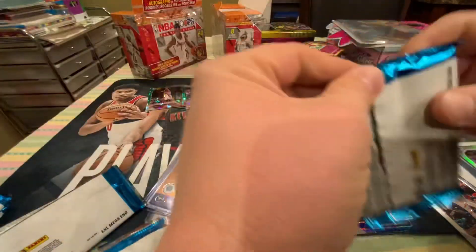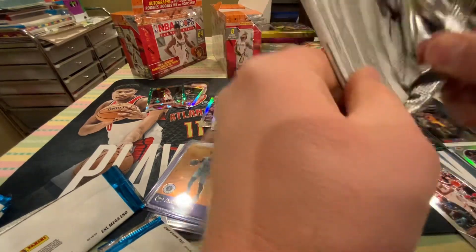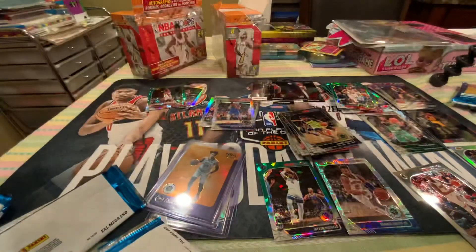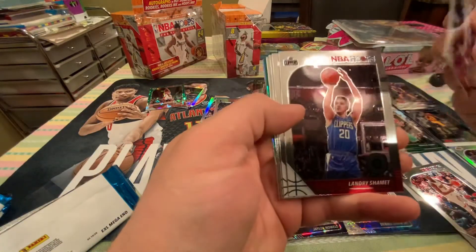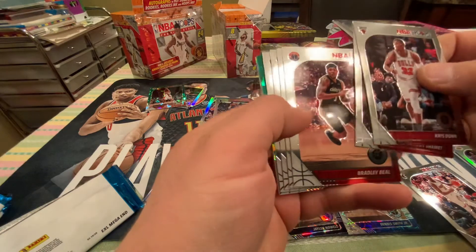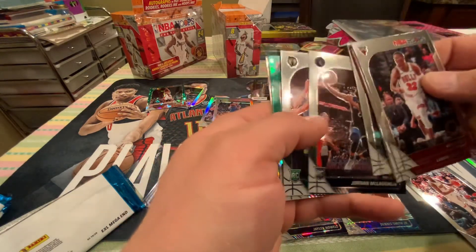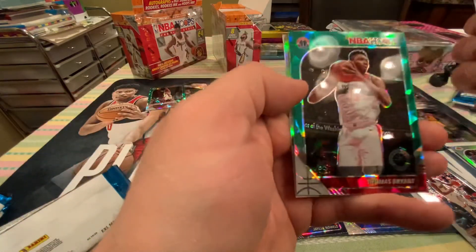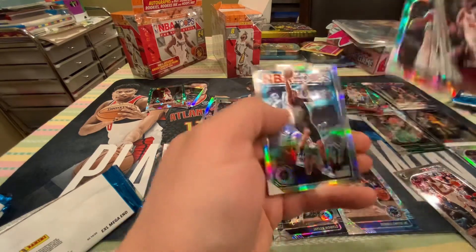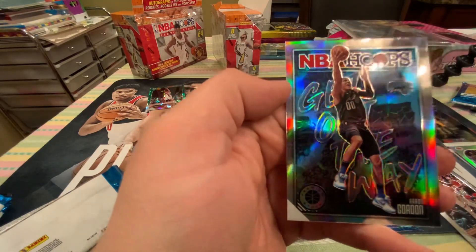All right, last pack. I don't know how much better it can get than this, but we shall see. Maybe we'll get a banger rookie finally — non-insert. DeAndre Ayton. Jordan McLaughlin got his silver rookie. Romeo Langford rookie — take that. Thomas Bryant, green cracked ice. And get out of my way, Aaron Gordon.